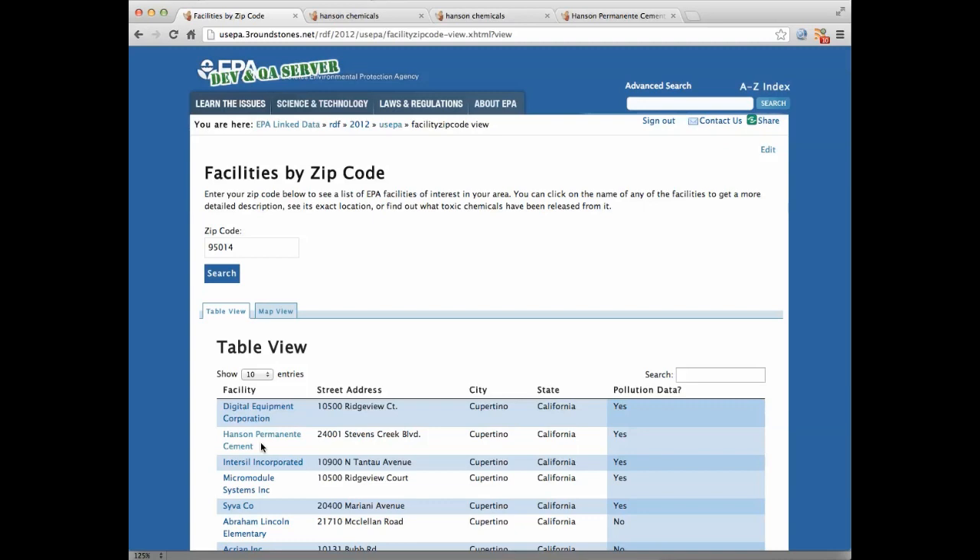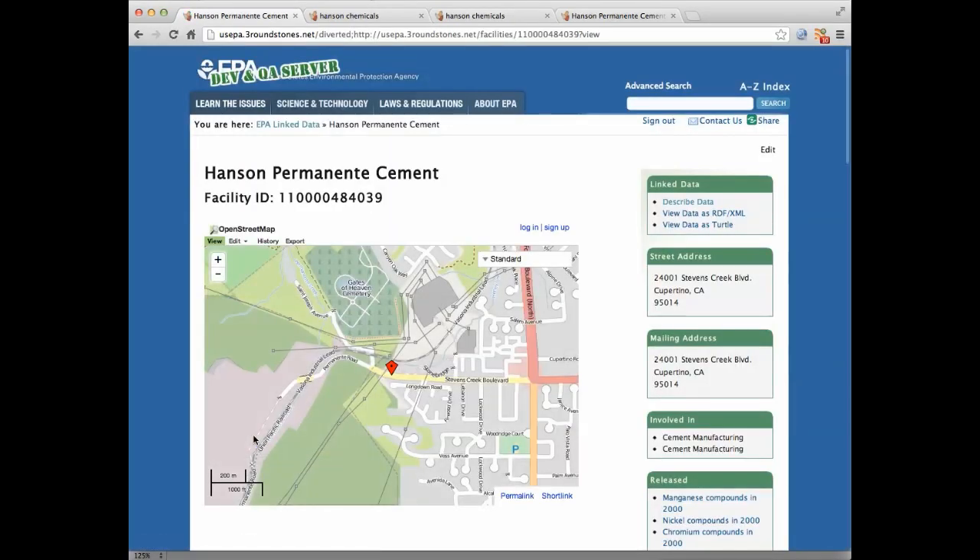The facility that Elisa was concerned about was Hansen Permanente Cement. By clicking into their record, we can see what the U.S. EPA knows about Hansen Permanente.